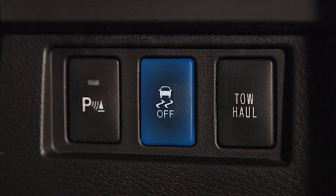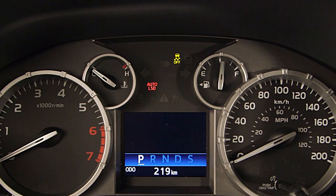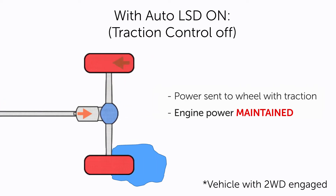Some Toyota models are equipped with an auto-limited slip differential, or auto LSD. In slippery conditions, it continues to transmit driving force to the wheel with traction through the use of the traction control system, but without cutting engine power.